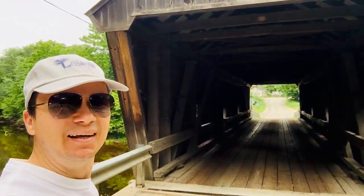Hi guys, I'm on Dalton covered bridge in New Hampshire. They have so many covered bridges on the beautiful rivers of the mountains. So cool.